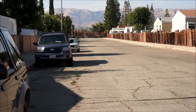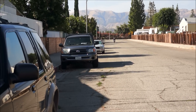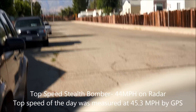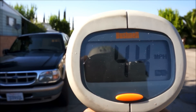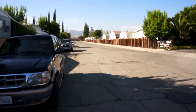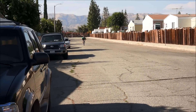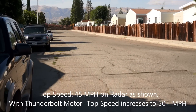Up next is Chris on the Bomber. We're doing a high-speed test here. Got them clocked in at 44 miles an hour. Clocked in at 45 miles an hour.